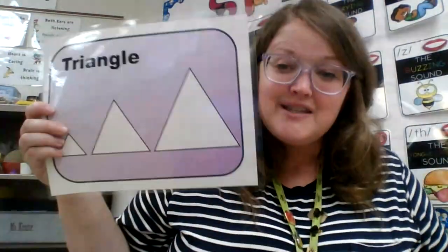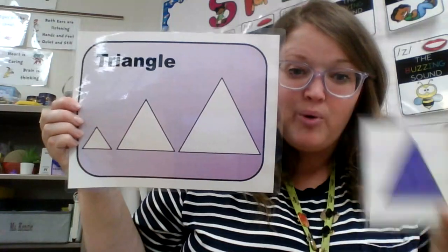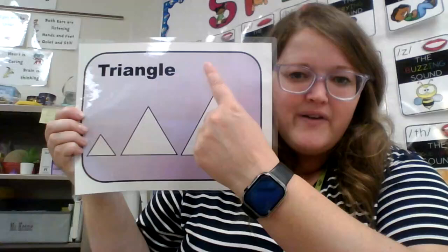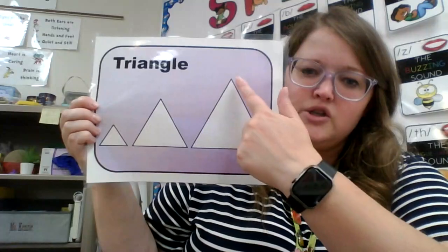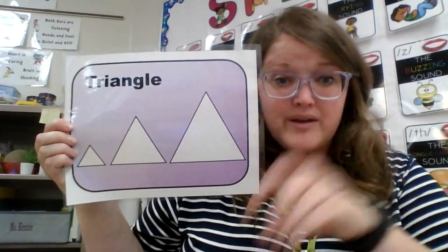Okay now it's time for our next shape. This is our triangle. Do you see how it has three points? Here's my little triangle. Our circle did not have points or edges but see these triangles have edges — little spots that come to a point. How many points are there? Let's count: one, two, three. A triangle has three points.